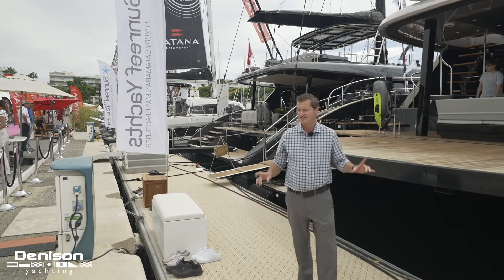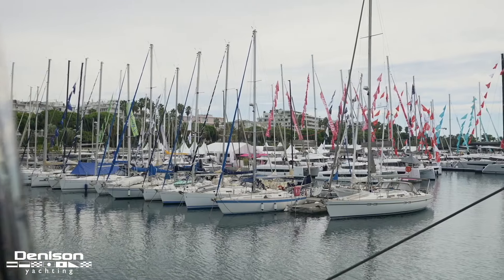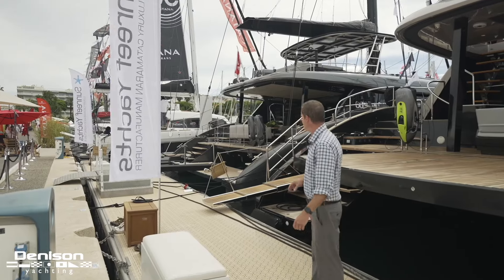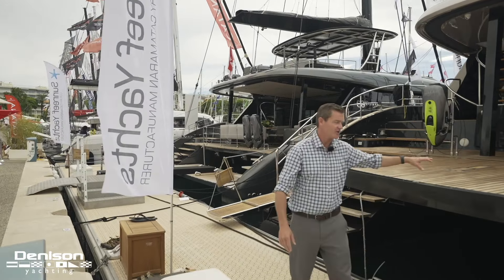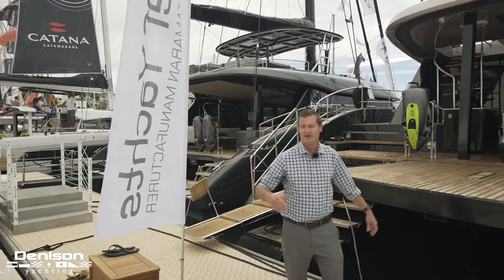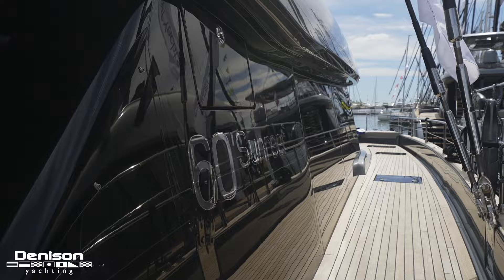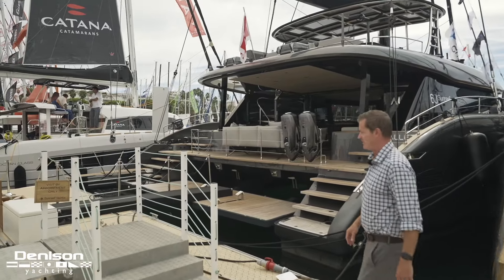Hey guys, Tony Smith with Denison Yachting. Today we are at Sunreef and this is the third Sunreef that we've filmed on as Denison. We're so happy to introduce you to these boats. Here you're going to see the 70 sail and we're going to get on board the 60 sail. This is a new launch for Sunreef and we're going to show you some details on board.